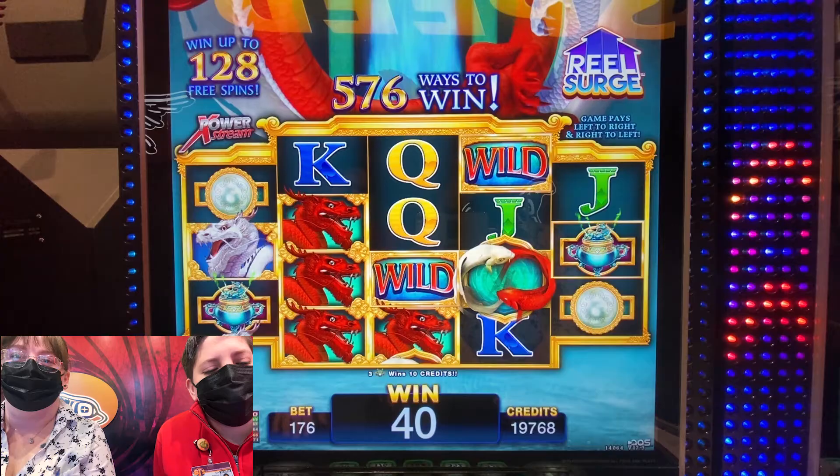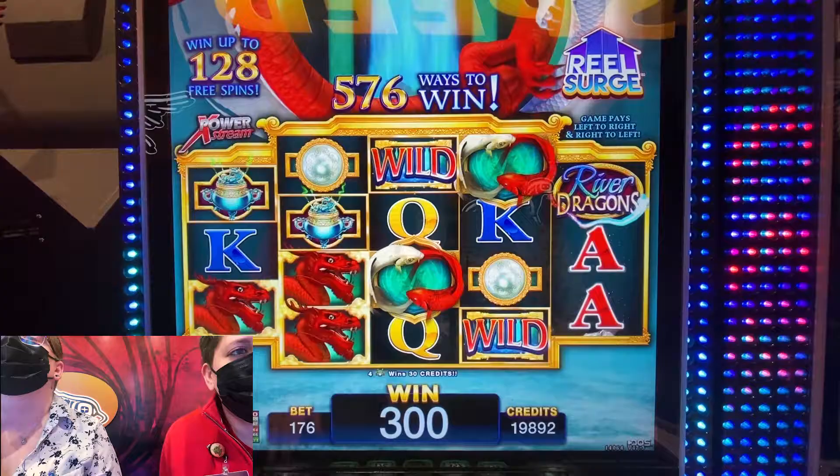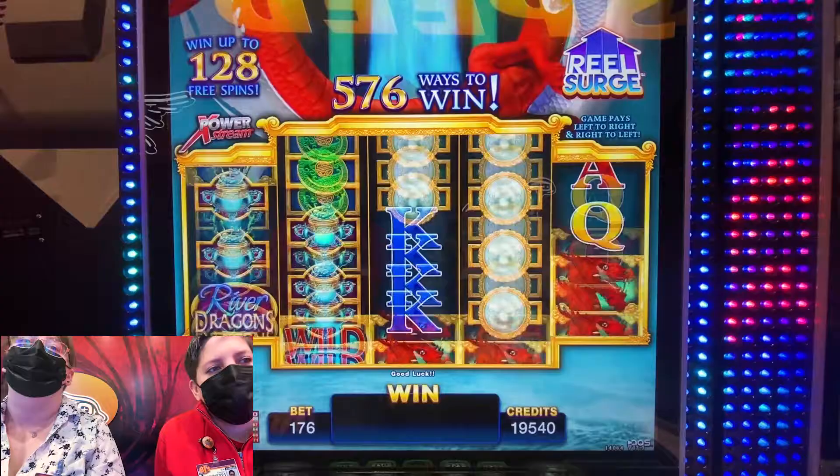88 cents. And then what are the bonus symbols? I think it's your double dragons — or these guys. Yeah, they kind of look like little koi fish. They do look like koi fish.